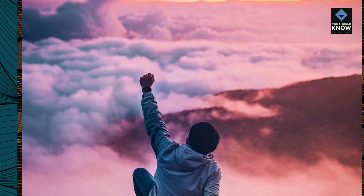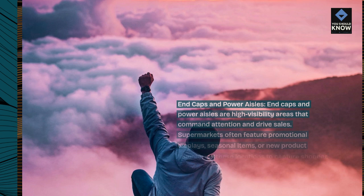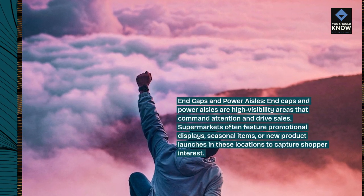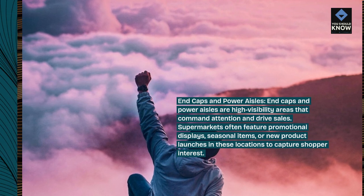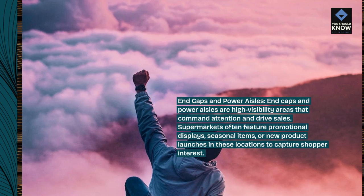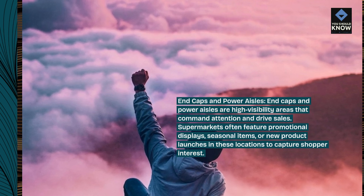End caps and power aisles. End caps and power aisles are high-visibility areas that command attention and drive sales. Supermarkets often feature promotional displays, seasonal items, or new product launches in these locations to capture shopper interest.